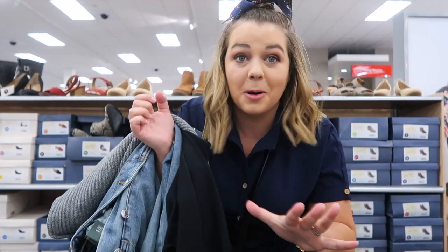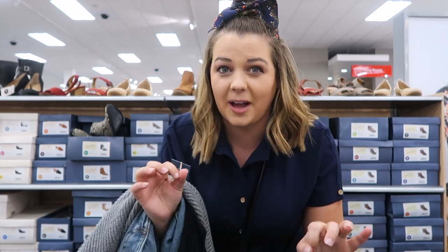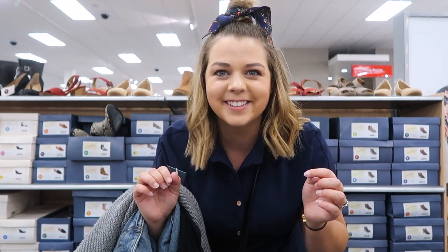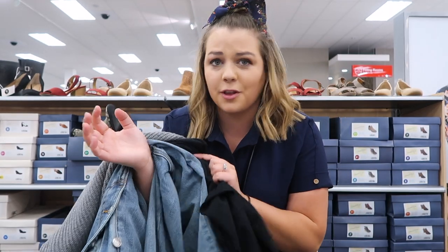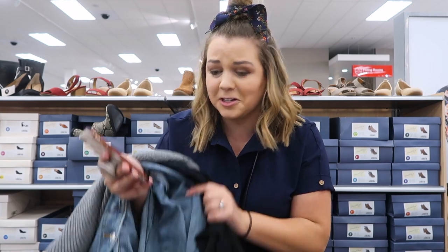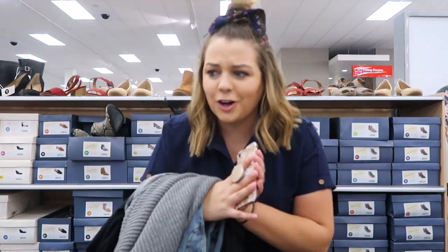Got the outfit figured out — most of it. Now I just need to figure out what I want to do with the rest of my budget. I'm thinking shoes for sure, maybe like some sandals or some flats or even a little bootie. Maybe some earrings, some jewelry. I think after these three pieces I have about $40 left, so I've only spent slightly above half of the budget on the majority of the outfit. Target, the deals are a lot better than I expected.